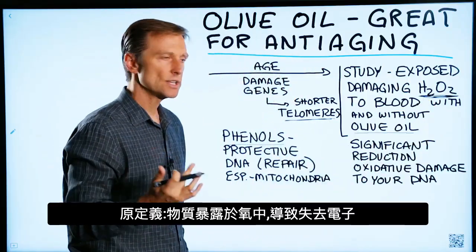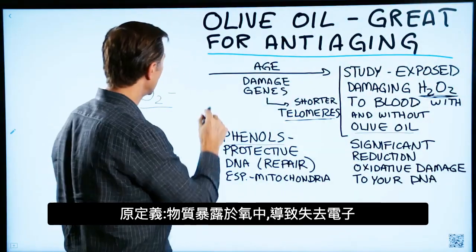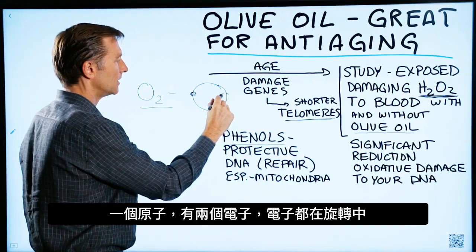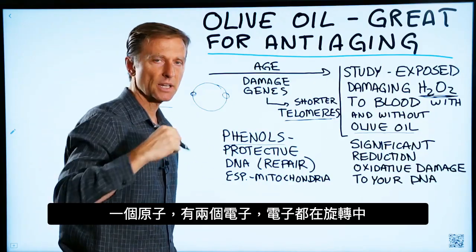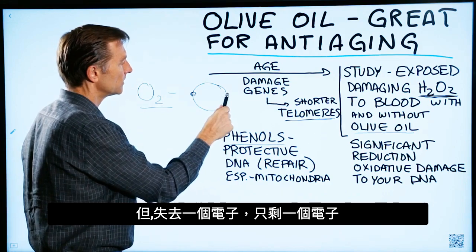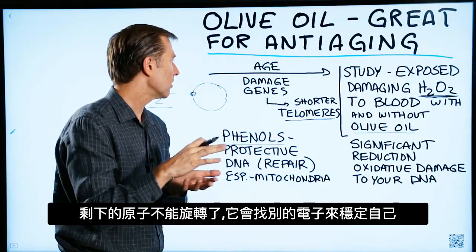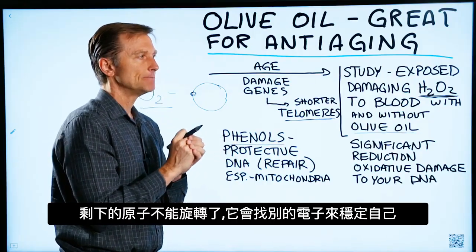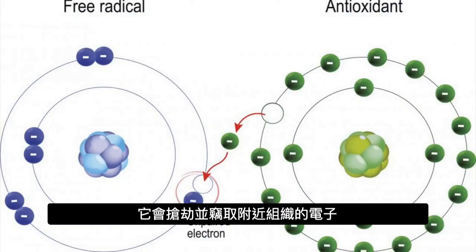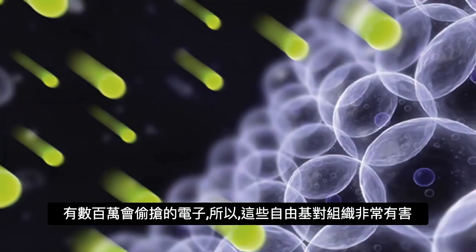What's an oxidant? The original definition was exposing something to oxygen and losing an electron. A free radical is an unpaired electron. If you take an atom with two electrons, it spins symmetrically and is very stable. But if you lose one electron and only have one, the atom doesn't spin well — it gets out of control and starts looking for other electrons to stabilize itself, robbing and stealing electrons from nearby tissues. There are millions of these, so free radicals are very damaging to tissues.